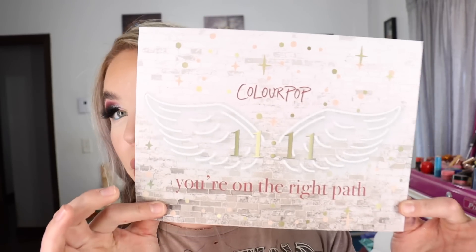I also got two PR packages from ColourPop. They had slowed their roll with releasing collections for a minute, but now they're back rolling again. They sent me over their 1111 collection — 'You're on the right path.' It comes with a 12-pan eyeshadow palette, three shadow sticks, a Luxe lipstick — which I didn't get — three powder blushes, so I got the palette, the shadow sticks, and the pressed powder blushes. ColourPop products are made in the USA.